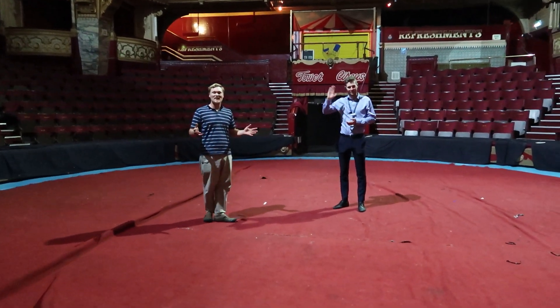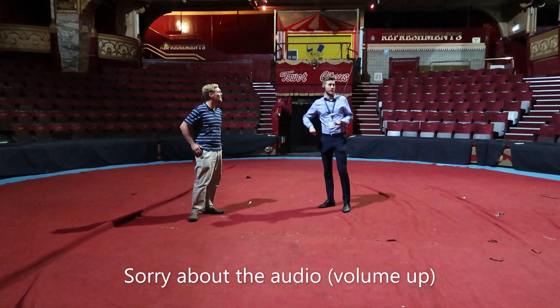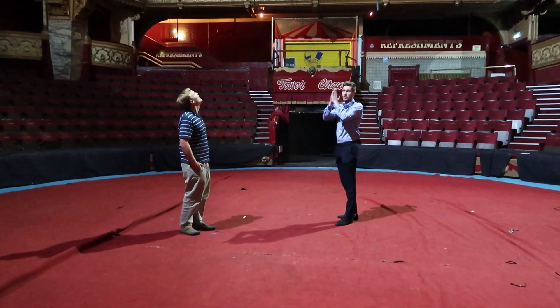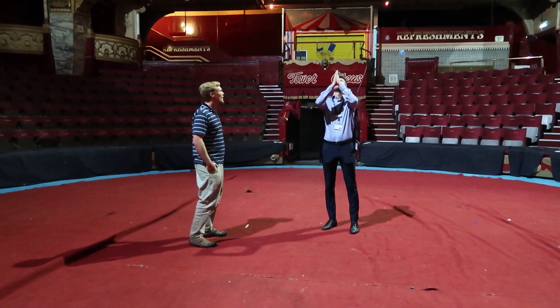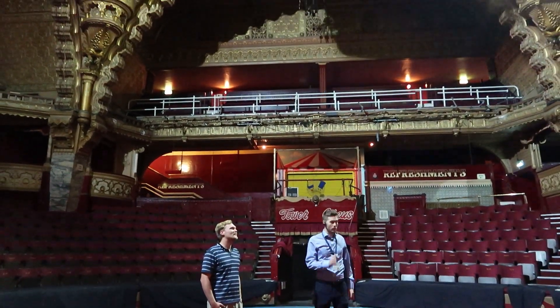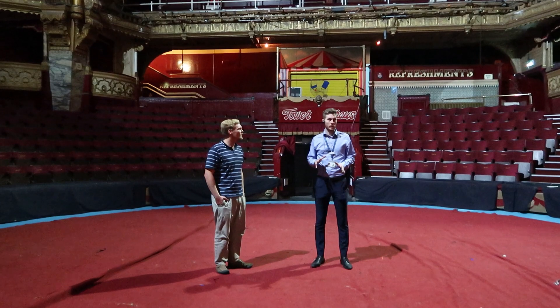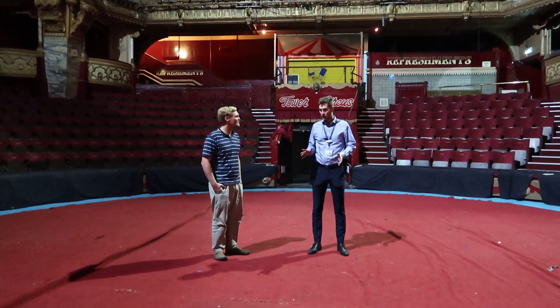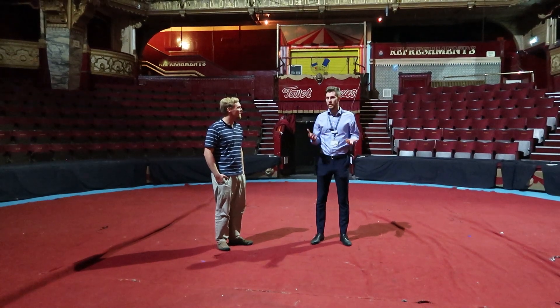Just before we leave the Blackpool Tower, we've come to the Circus Arena, and we're going to learn a little bit of the history. I'm here with the amazing Luke. Could we know a little bit of history about this incredible space? So as we stand here right in the middle, all four corners of the arena are the tower legs going exactly through the middle of the tower all the way up. The circus has been running from the tower's original construction in 1894 — it's the longest running circus, with a show every single season. They managed it through World War Two and through COVID, so not even a global pandemic or world wars have stopped the circus performing and bringing joy to guests.